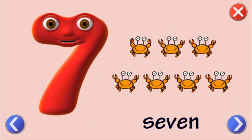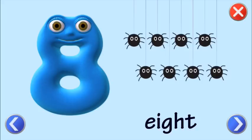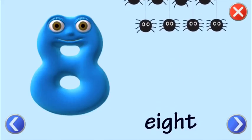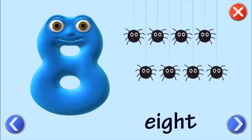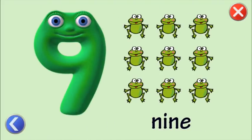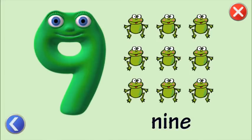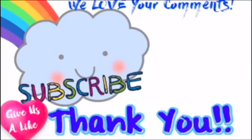Seven. One. Two. Three. Four. Five. Six. Seven. Eight. One. Two. Three. Four. Five. Six. Seven. Eight. Nine. One. Two. Three. Four. Five. Six. Seven. Eight. Nine. One. Thank you.